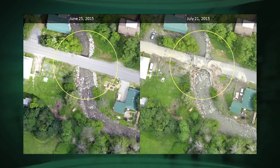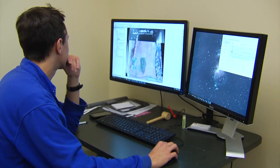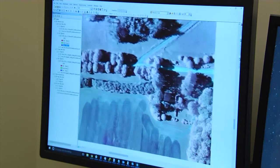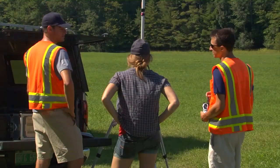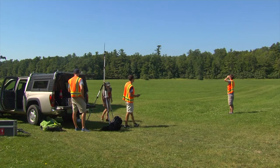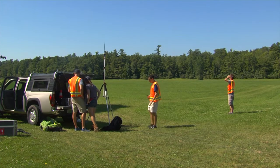Or it could be something like the stream studies we've done in Plainfield, Vermont, where we're helping them understand the dynamics within their streams so that the consulting engineers hired to redesign their bridge have the information they need. The high-resolution information the drone team collects provides the most accurate and detailed aerial imagery possible. Along with analyzing data for their partners, the drone team also works with students to gather information they might need.